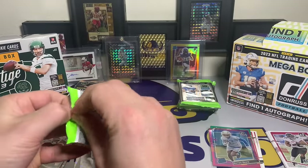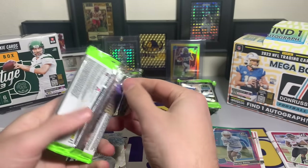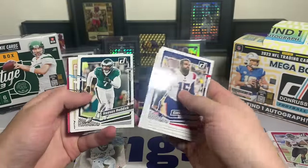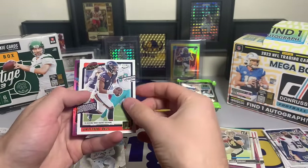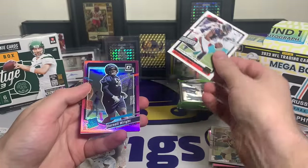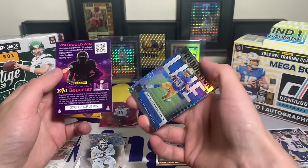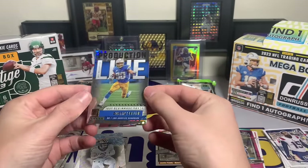I'd lean towards Donruss - Prestige is actually still in stock, I'll link it. Donruss went out of stock very fast. Donruss pack: Zeke, Daniel Carlson, Equanimity St. Brown, Chris Godwin, Dak Prescott, Son Reddick, Jake Haener with the rookie. Justin Fields with the insert - we've got a concussion helmet. I hate that. Darnell with the concussion helmet - you just know it's not going to be great when it's that insert.